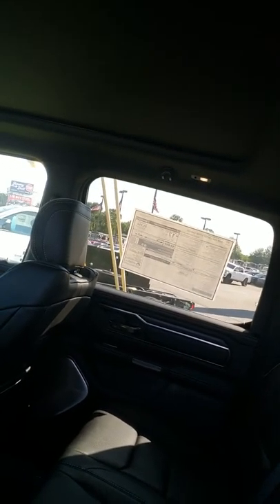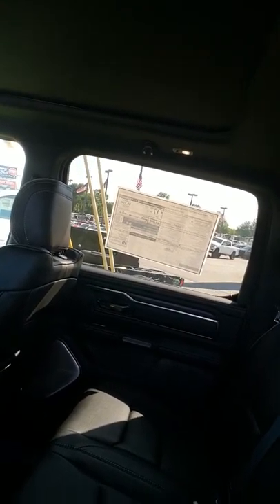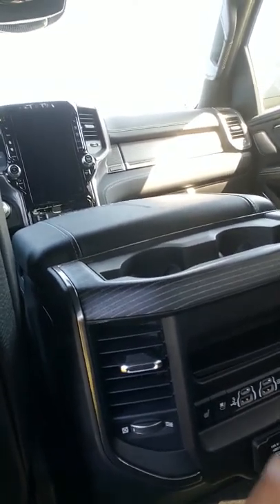It's got the reclining back seats in it. There's four more inches in this back seat than what they normally are in the Rams — they changed that this year for the '19s. It has a Harman Kardon system in it, that's 20 speakers — sounds like a symphony in here. Also, you've got your heated and cooled seats, if you can see them right there.